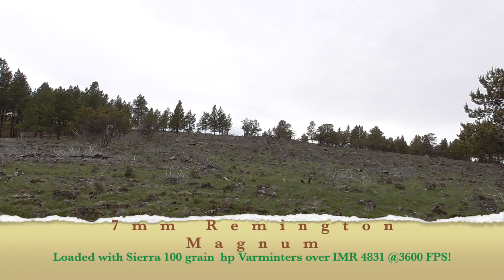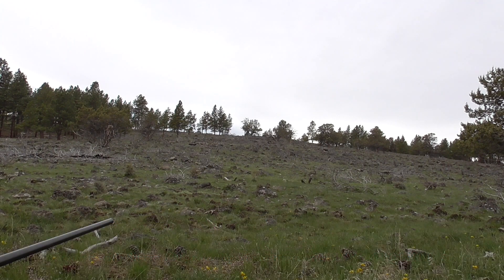Today we have the 7mm Remington Magnum, 100 grain Sierra hollowpoints loaded with IMR 4831 at 3600 feet per second. We're gonna see what kind of chuck stew we can come up with today.